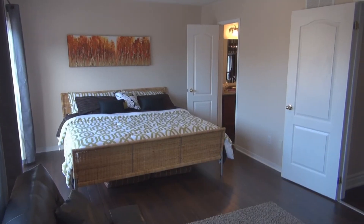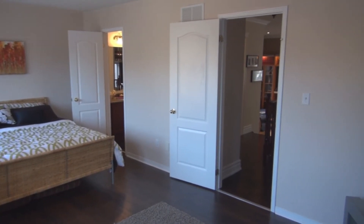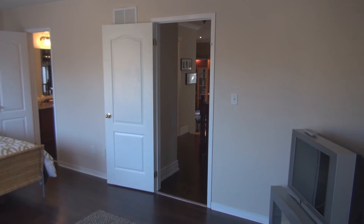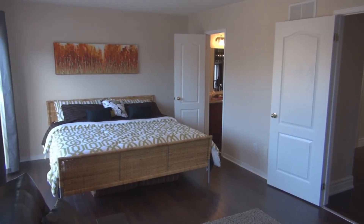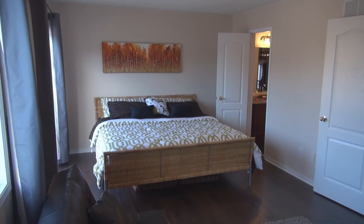Here in the master bedroom, it's quite spacious. We have the entrance into the master bath, which is a very large bathroom. We also have a beautiful large sliding door that leads us out to the deck overlooking the gardens. On the floor we have laminate that's fairly new, and this home has been freshly painted.